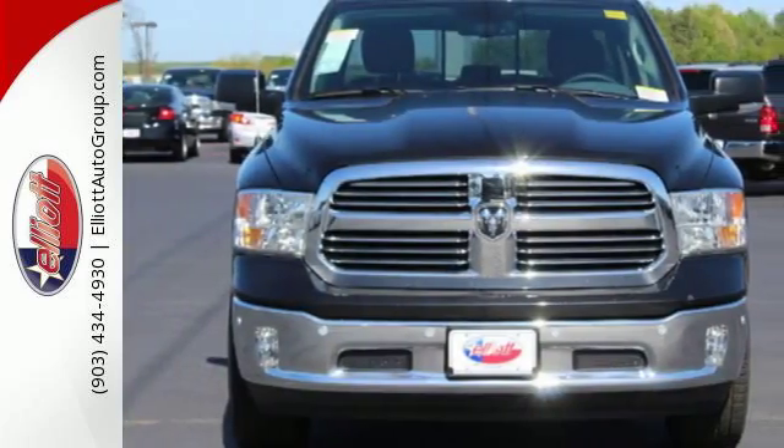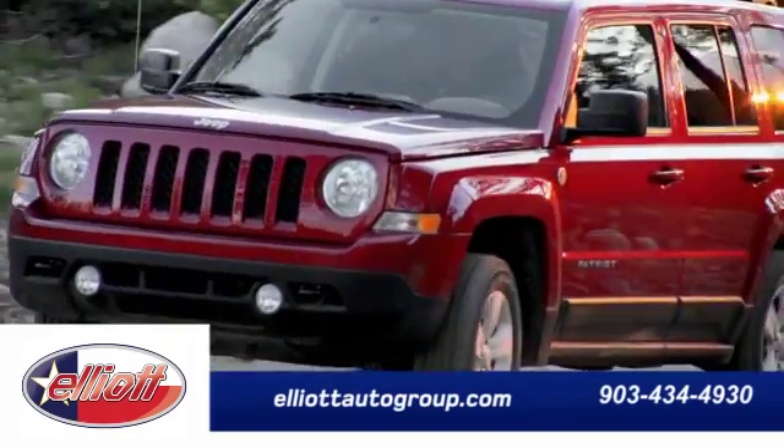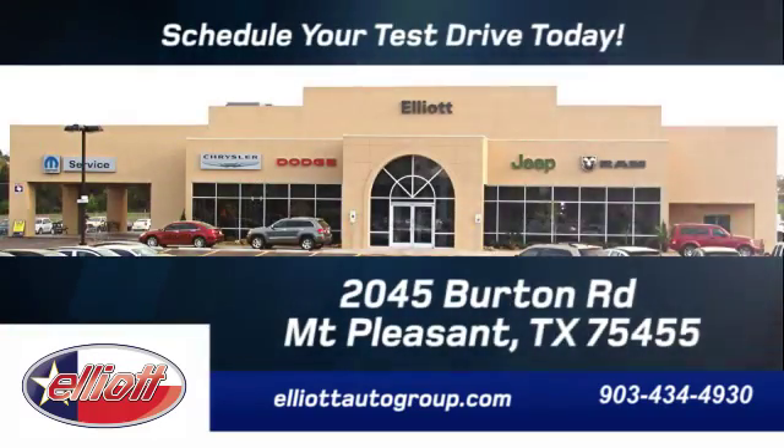Take this Ram 1500 to work today. Schedule your test drive today. We're located just off I-30 on Burton Road in Mt. Pleasant.